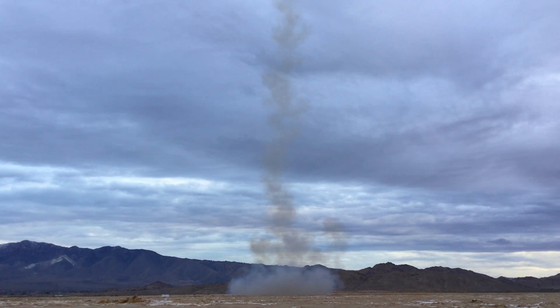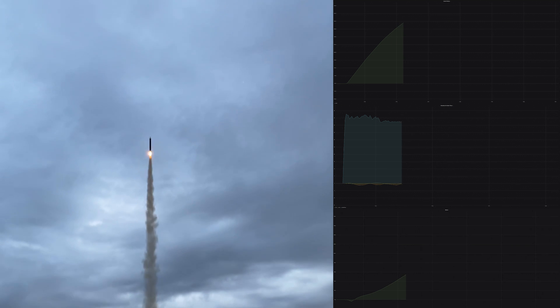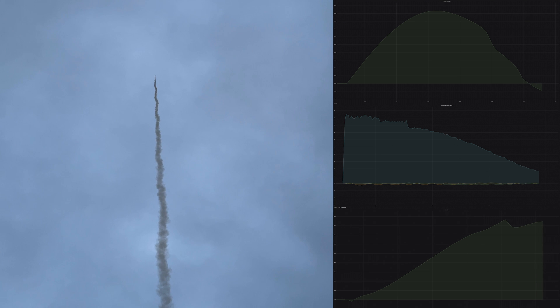On flight 6, Unity reached an apogee of 178 meters and a peak velocity of 47 meters per second. The maximum deviation in orientation was only 1.3 degrees. This is the most stable flight I've had, while also flying the highest.